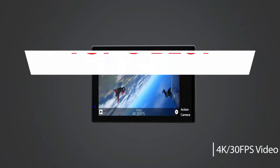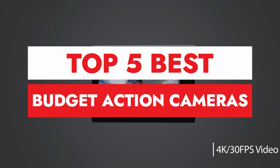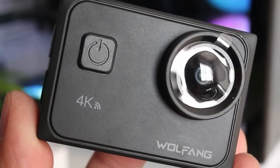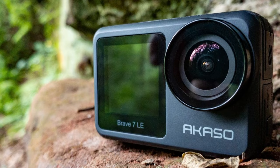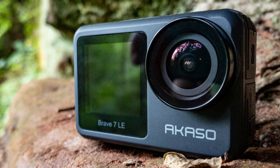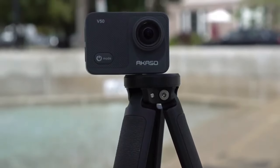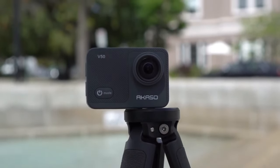In this video, we will explore 5 best action cams to save your time and money. So whether you're looking for your first action cam or want a budget spare to use in riskier situations, you'll find the perfect pick in this video. Links to all the mentioned products are in the description below for updated pricing. So let's dive right in.